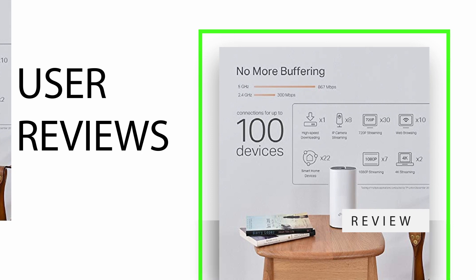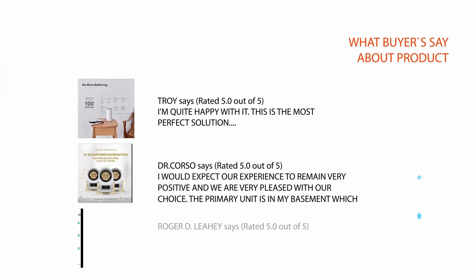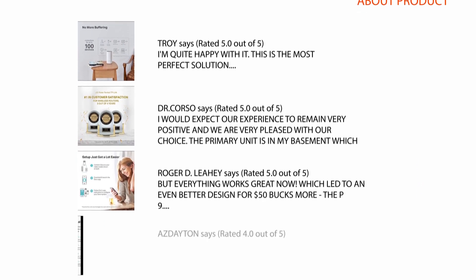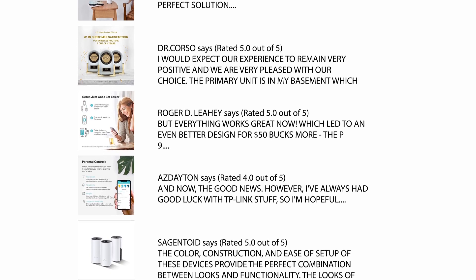User Reviews: we carefully analyzed hundreds of reviews from Amazon and considered a few important reviews which help you to make your buying decision. For the complete review, please check the link in the description.